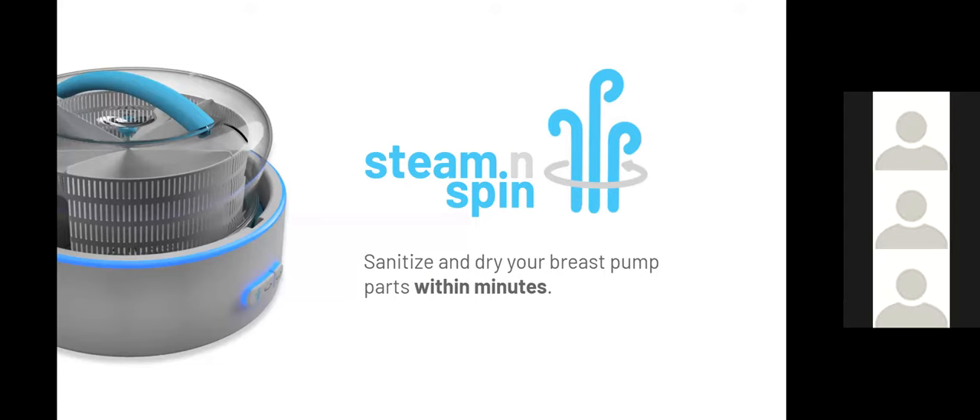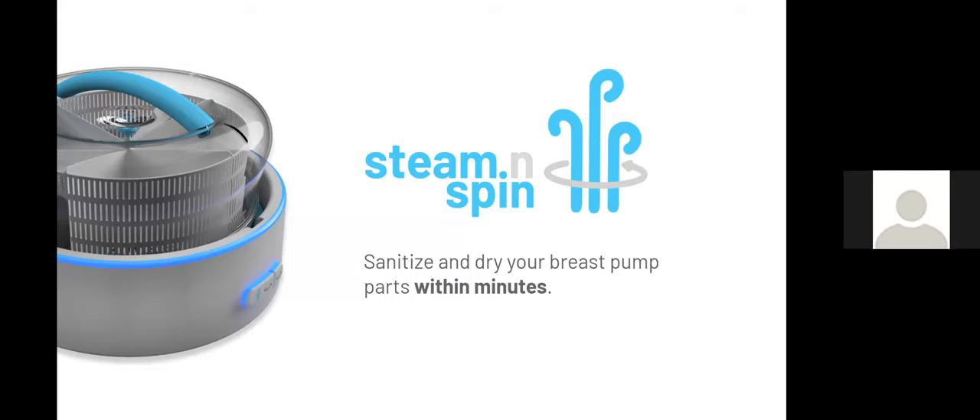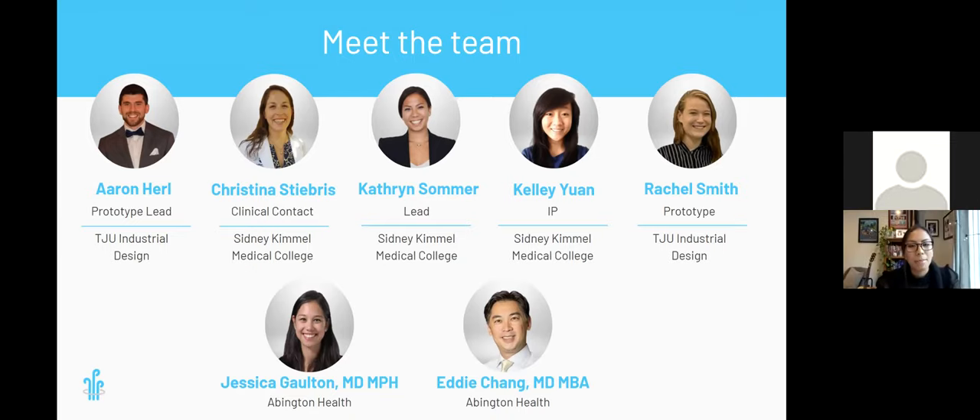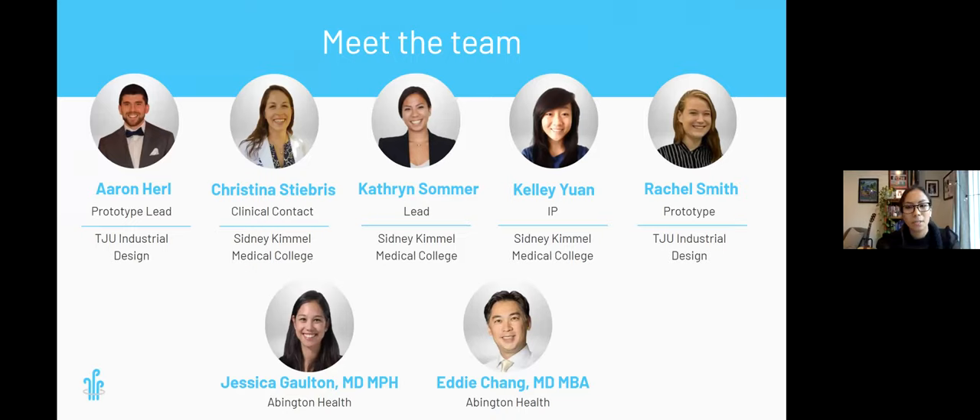Without further ado, we would like to present Steam and Spin — a device that will sanitize and dry breast pump parts within minutes. My name is Catherine, and I'm Christina, and we will be presenting our product today. The rest of our team is made up of Aaron, Kelly, and Rachel as co-designers and co-inventors of Steam and Spin, and Dr. Galton and Dr. Chang as clinical advisors from the NICU at Abington Hospital.